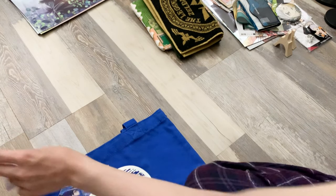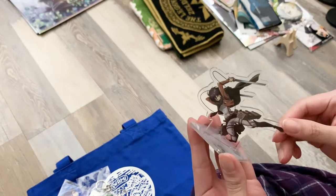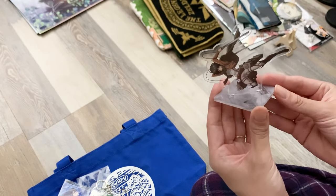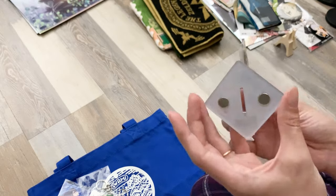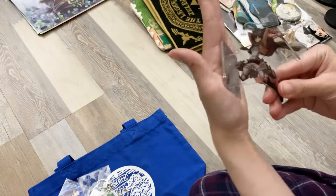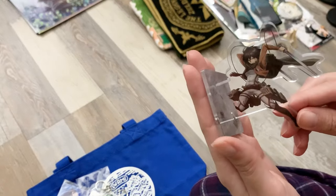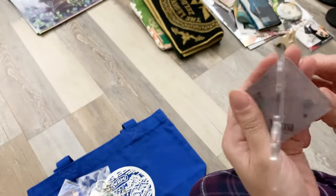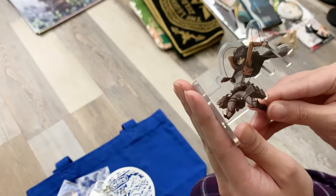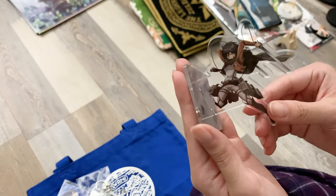From Attack on Titan, we got this standee of Mikasa. It's kind of funny because we just thought it was going to be a regular standee, but it actually has magnets on it so you can stick her on places — she can just be swinging with her equipment, which is pretty cool. Since we got back, we've had her on the fridge. My husband was excited to find her at one of the anime stores.